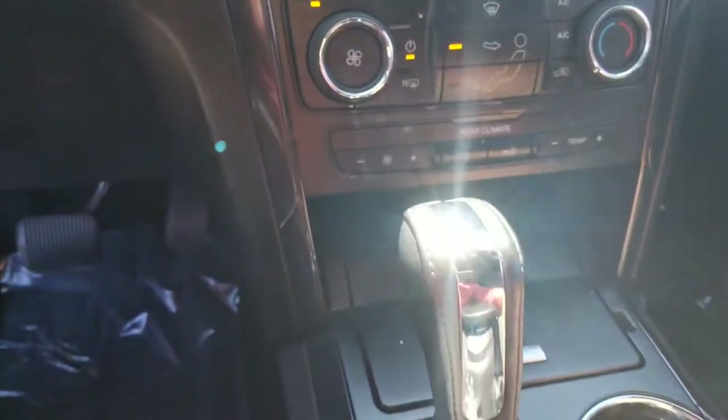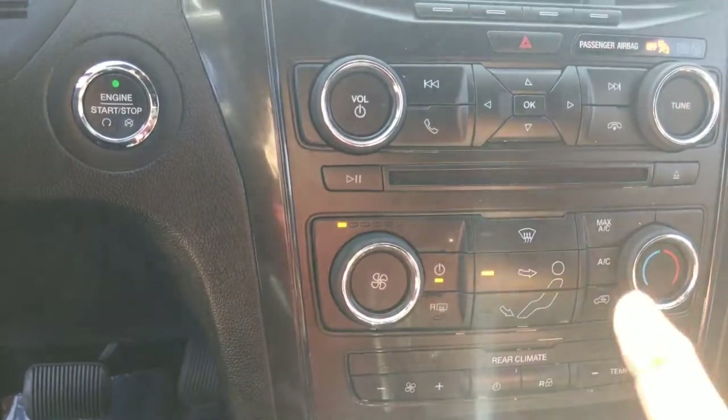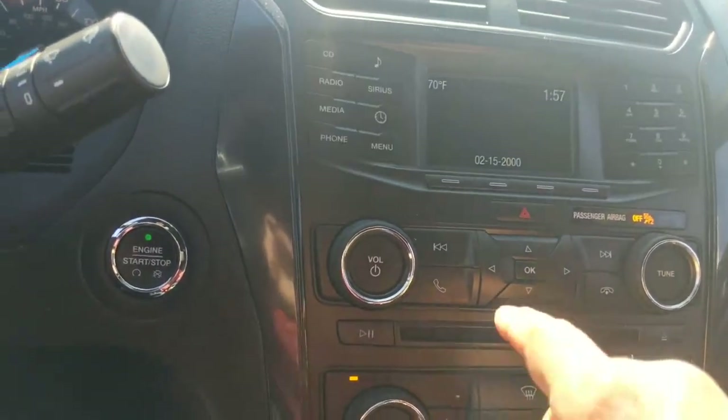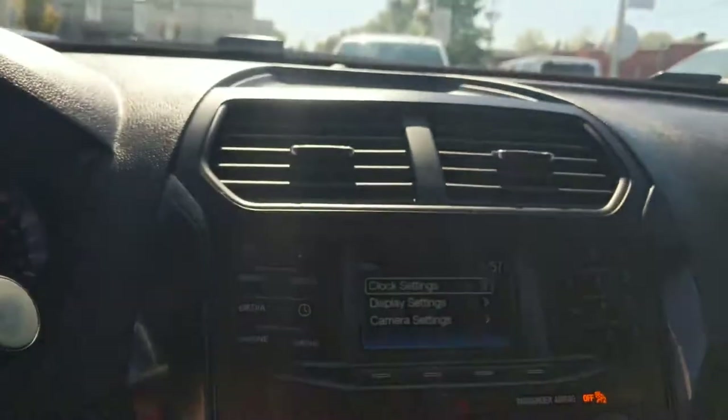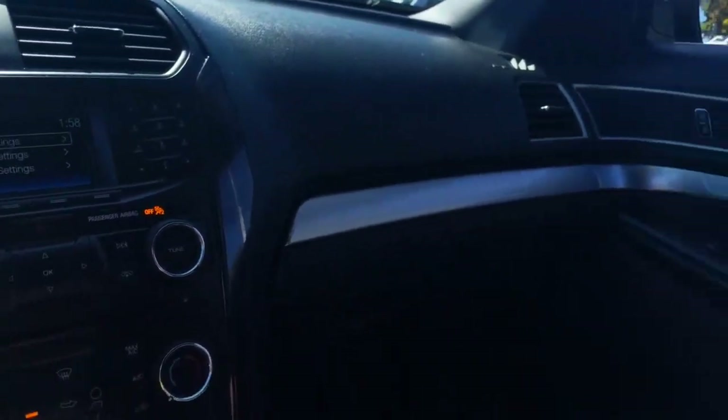And of course you've got your climate controls right here, all your Bluetooth for your phone here and here, and this is your main menu right here. Sorry if it's a little glary, but that's it in a nutshell and everything looks good.